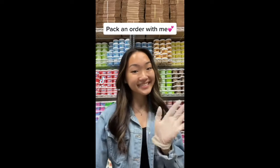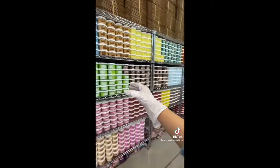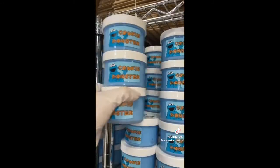Hi guys! Let's package a slime order together. This order is for Ashley from California and was the biggest order for my last restock. They purchased 26 slimes in total, with many of them being multiples of 3, so I'm guessing this order might be for a party.